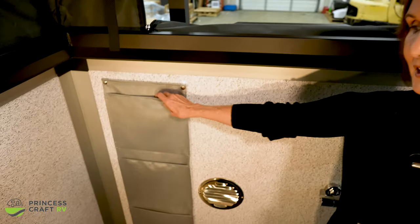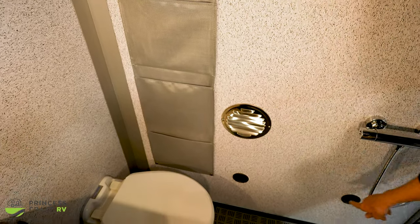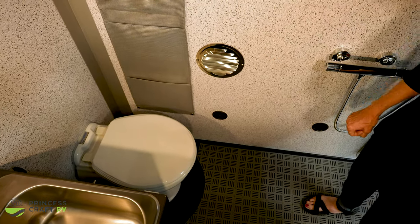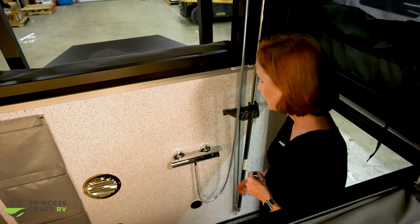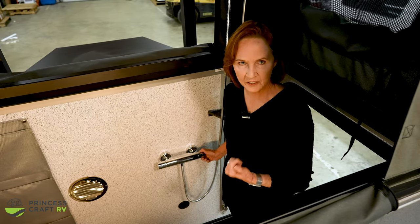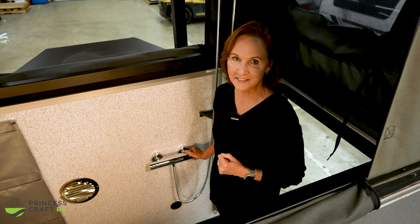Let's look at this back wall. There's storage right here with some nylon pockets. This is the intake for the furnace, and the two lower vents are the furnace coming into the restroom. Water controls: the left turns it on and off, and the right controls the temperature. There is a button on the top if you want the extreme hot temperature, so it can't be turned on really hot by accident.